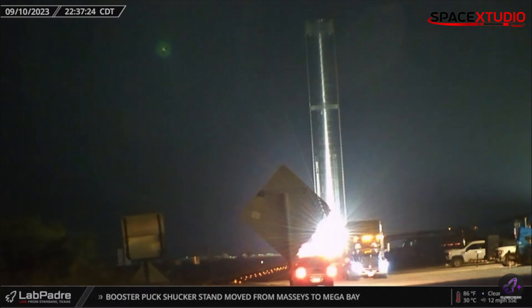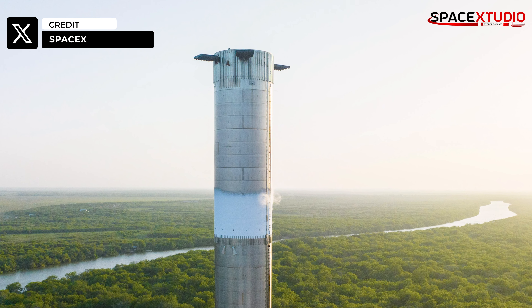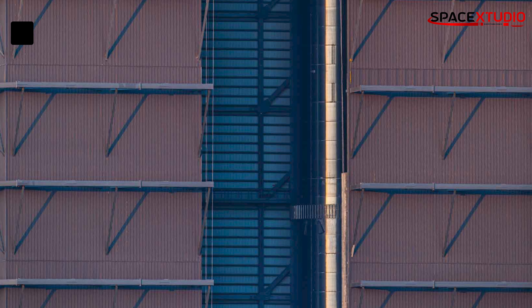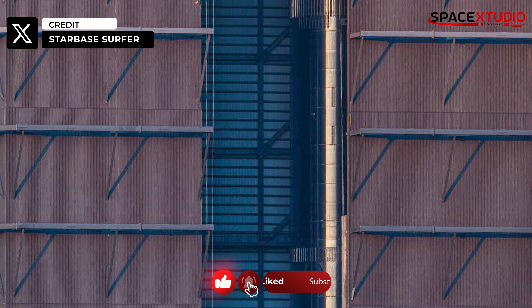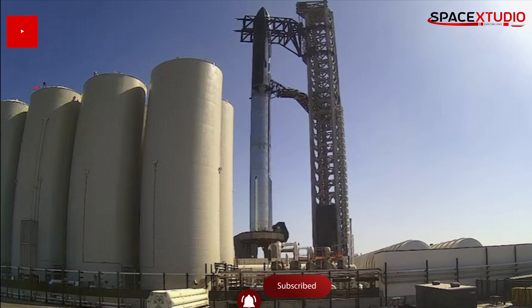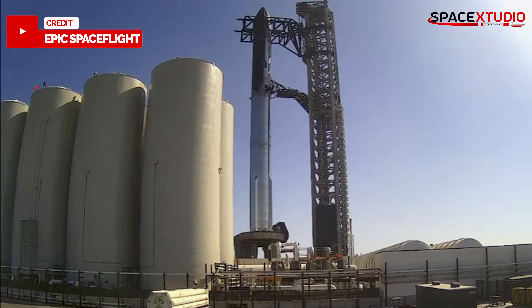Booster 10 underwent a cryogenic test at Massey's a few months ago, and while many of us expected its engines to be already installed, it turns out SpaceX might have some upgrades in store, prompting this retest. Over at the orbital launch mount, there haven't been any major activities recently.